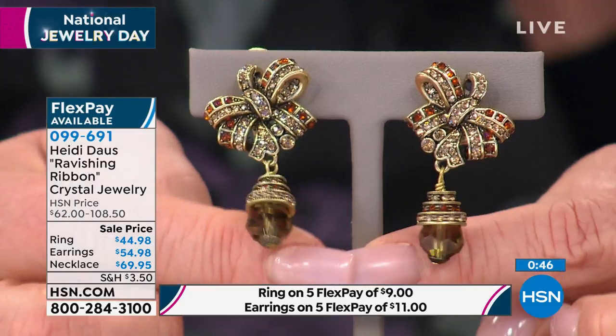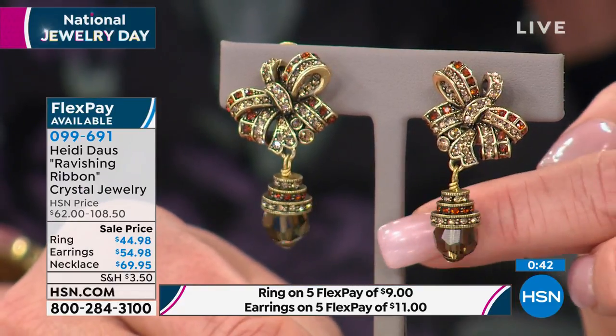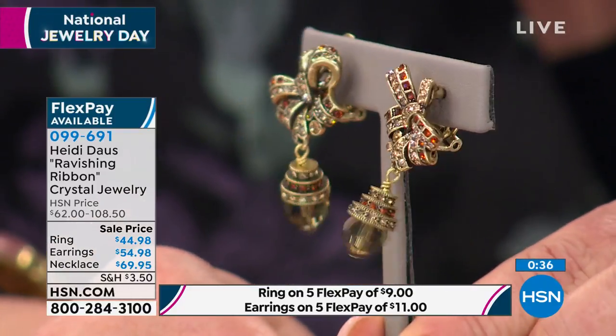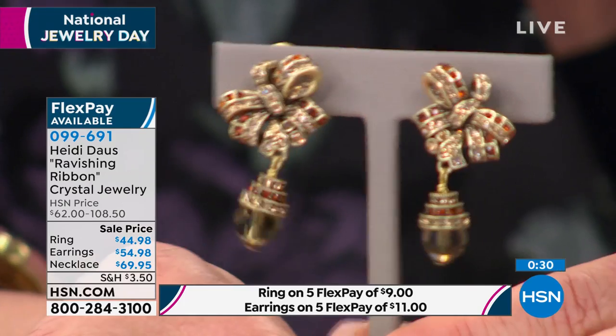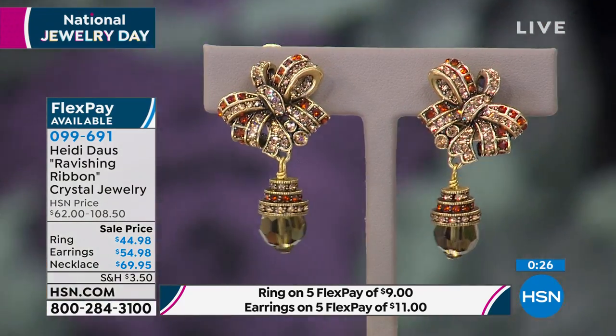Just the bow by itself would be like — you could have gone home. But you added the drop. And then look at that — that's our signature three-tier cap, which is really, when you see that on a pair of earrings, you pretty much know that's a Heidi Doss earring. So if your hair is in an updo, you have short hair, it's beautiful from the front, from the side, from backwards. It's a beautiful, very lady-like earring.